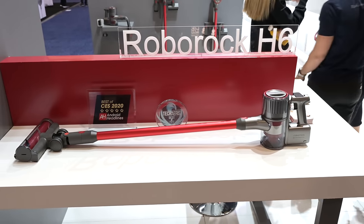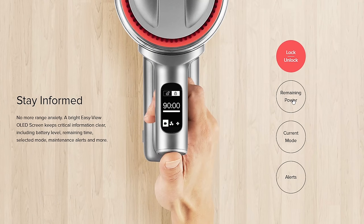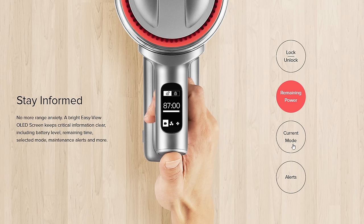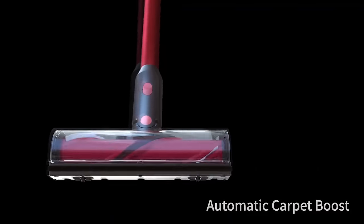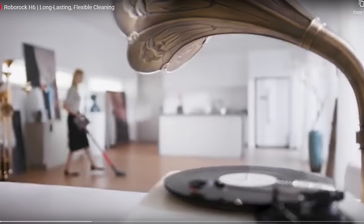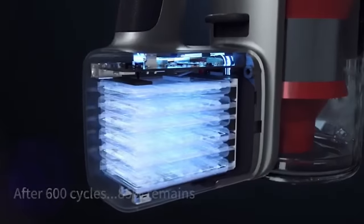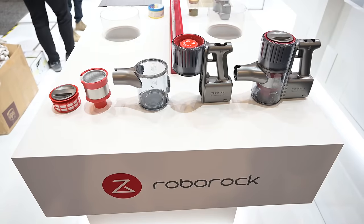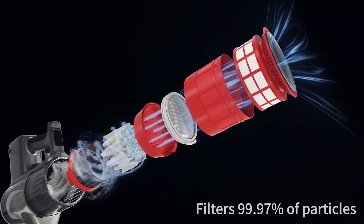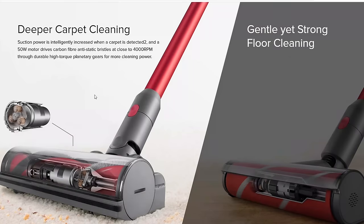The big news from Roborock was their first cordless vacuum, the Roborock H6. This is a premium cordless vacuum with a digital OLED display where you can switch between three power settings, showing accurate battery life numbers for each — similar to the Dyson V11. Like the V11, it can also detect carpets and automatically boost suction. Roborock claims 90 minutes of battery life on low power and 10 minutes on high with the cleaner head attached, which would be best-in-class for a cordless vacuum. It also features a sealed HEPA filtration system and comes with multiple attachments including a regular head for hard floors and carpets, and a soft roller head for optimal hard floor performance.